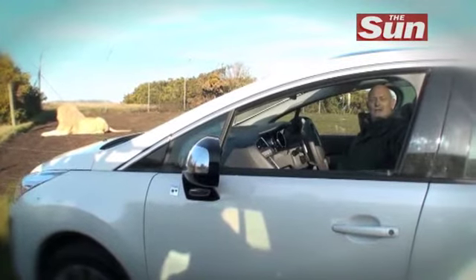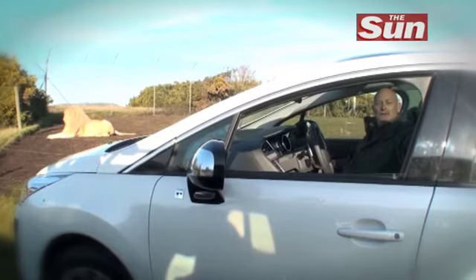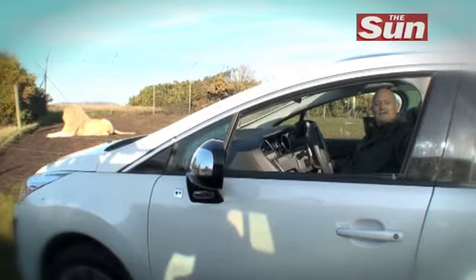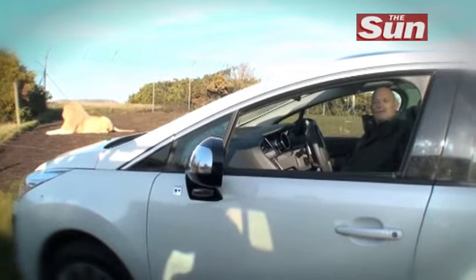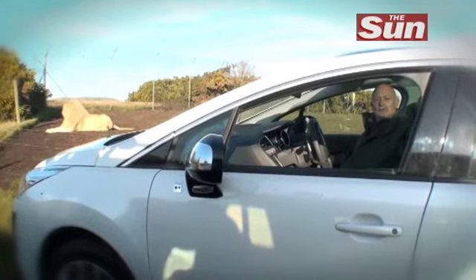The magnificent lions of the Bewdley Safari Park are already undoubtedly the kings of their own jungle. What Peugeot are hoping desperately is that the new Peugeot 3008 Hybrid will soon be the king of the motoring jungle.